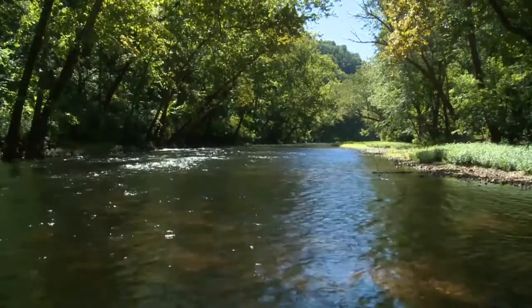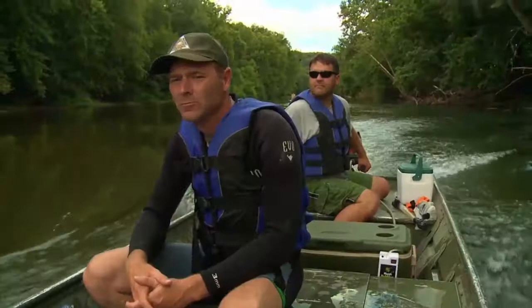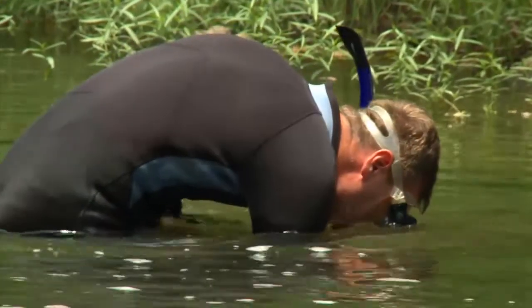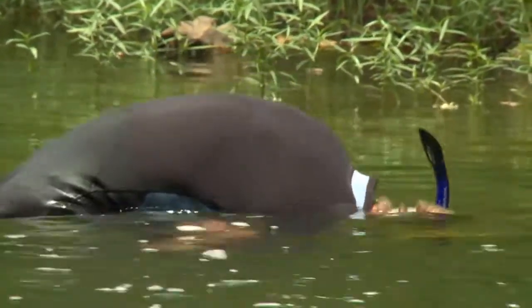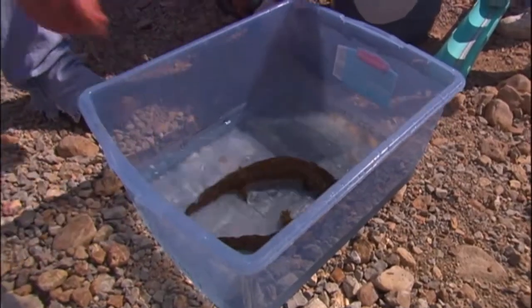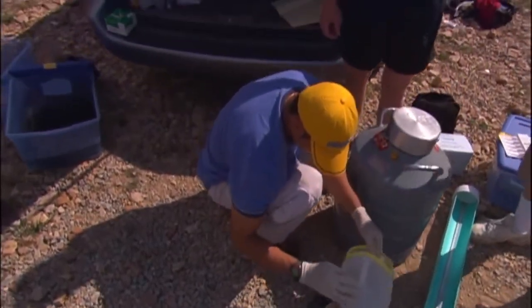The zoo, the Missouri Department of Conservation, the U.S. Fish and Wildlife Services, scientists, universities — they set out to save the hellbender. At first, they had to figure out how to breed them in captivity, raise them, so they could put them back into the streams. Catching a hellbender is pretty easy — they spend most of their days living in nests under rocks. But reproducing in captivity would take 10 years. There were so many things they had to get right, so many things that could and did go wrong.